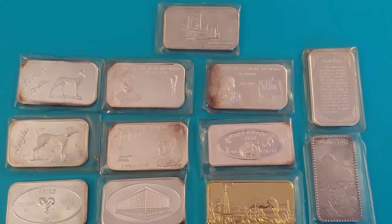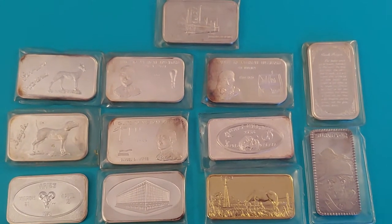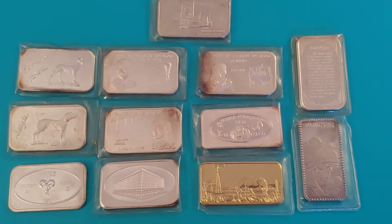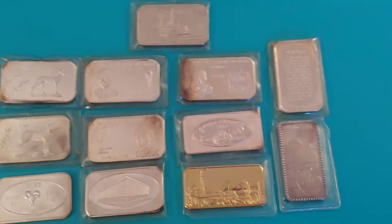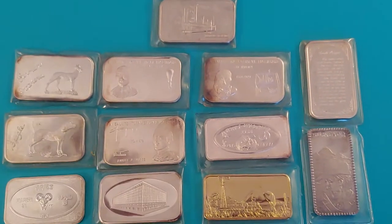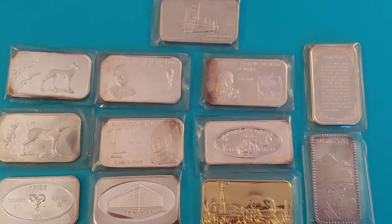Hello, welcome to episode number 49 of the 70s Silver Art Bar Show. I just wanted to show you what I bought during this weekend's coin show, called the Tennessee State Numismatic Society Coin Show — the Fall Coin Show.